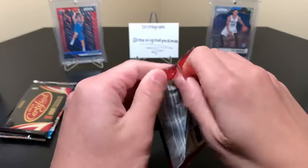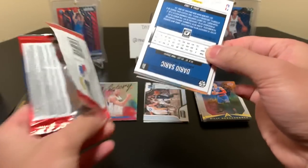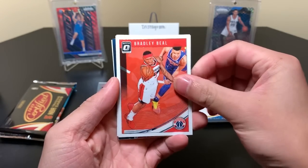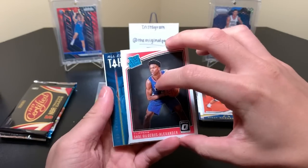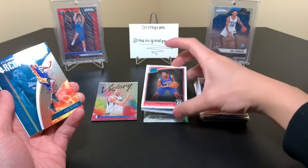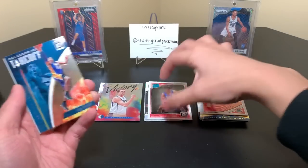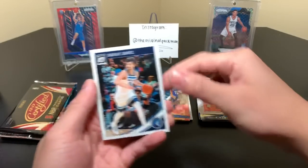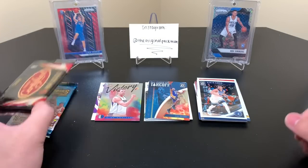Another pack of Optic — now it's 18-19 with Luka on the front, and hopefully Luka in the pack, although it's not looking like it. We have Bradley Beal again, so both packs of Optic had a Bradley Beal. We have Shai Gilgeous-Alexander, and Kobe — All Clear for Takeoff. And Dario Saric in his Wolves uniform, so that's pretty sweet — he got traded from the Sixers.